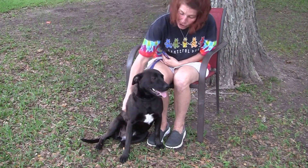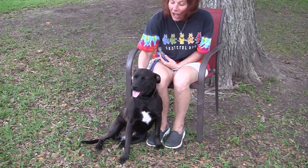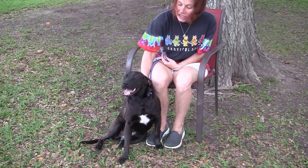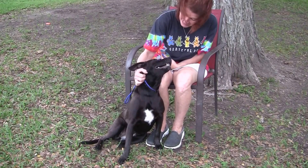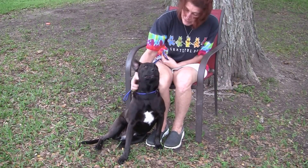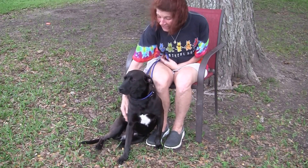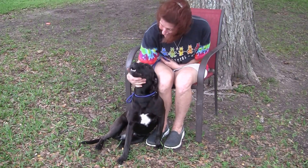She is house trained, crate trained, leash trained. Loves to be around children, adults — just a super good girl. Very easy to teach. I've taught her how to sit in just one try. She's just amazing. With a little bit of treats, you could probably teach her to do just about anything.